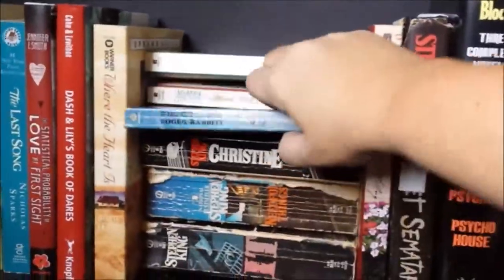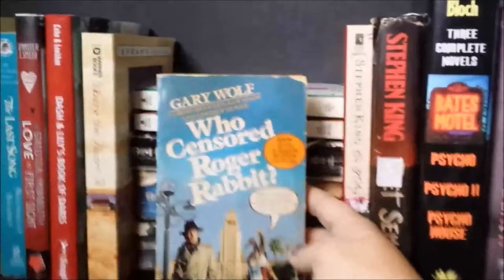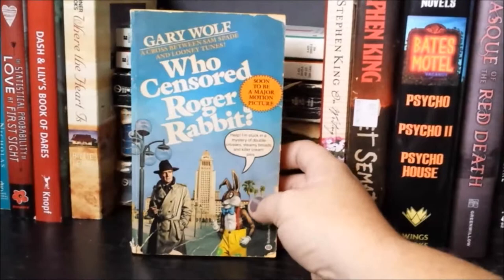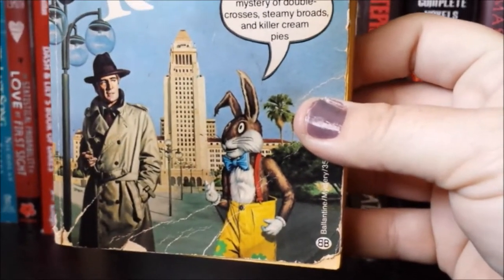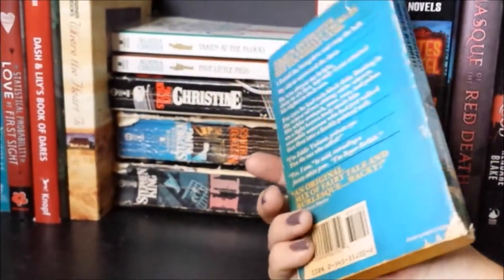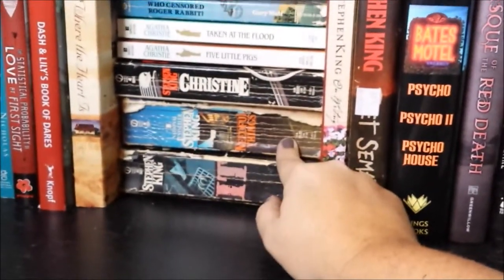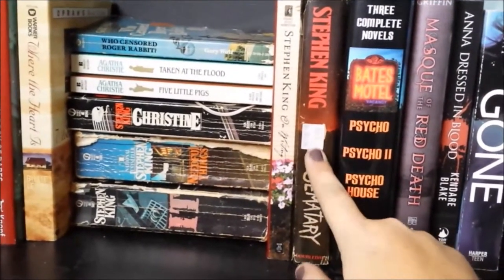Who Censored Roger Rabbit? — guys, you remember the Disney movie Who Framed Roger Rabbit? Here's the book. They're completely different and look how creepy Roger looks — he looks horrible. The book is nothing like the movie so I was really disappointed. Disney did a better job. Christine, Needful Things, It, Stephen King on Writing, and Pet Sematary — oh, I still have a sticker on that.